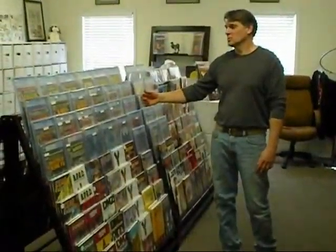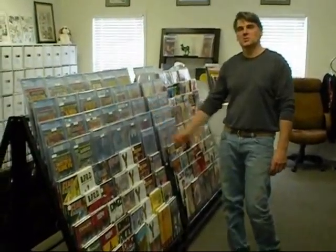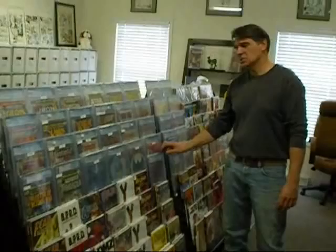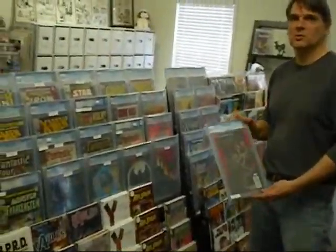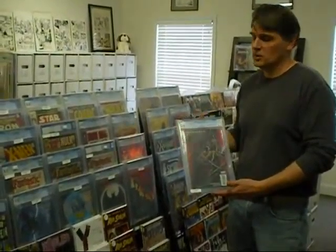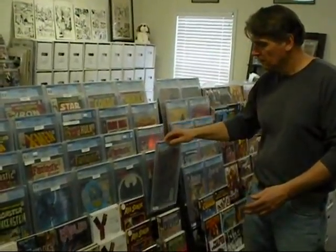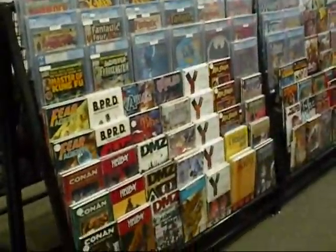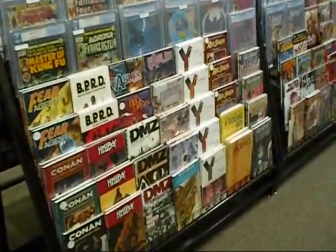Paragon Comics also offers one of the largest selections of CGC-graded comics in the area. As an authorized CGC member dealer, we also take submissions of your comics that you'd like to have CGC-graded, and we offer you a discount on that service as well. Some of our better-selling trades are racked face-out so you can get a sense of the covers.